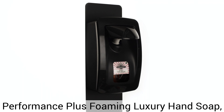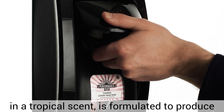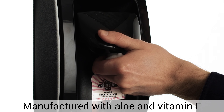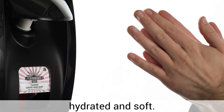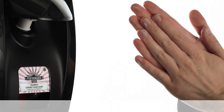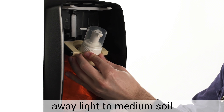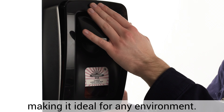Performance Plus Foaming Luxury Hand Soap in Tropical Scent is formulated to produce a simple, effective clean. Manufactured with aloe and vitamin E, it leaves your hands feeling hydrated and soft. Green Seal certified, this rich, soft foam quickly cleans away light to medium soil, making it ideal for any environment.